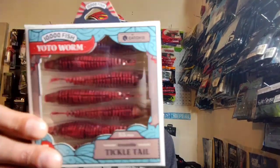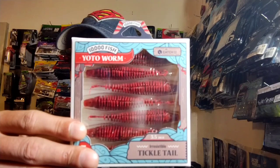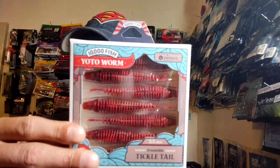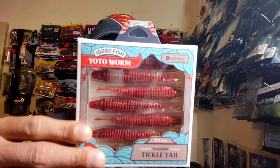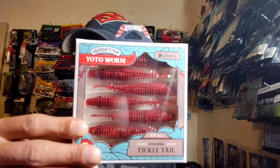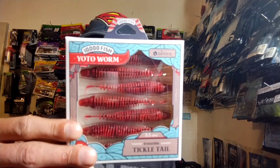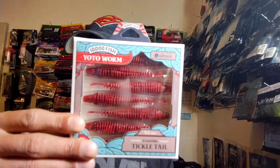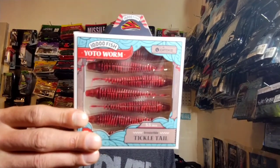Next up is some 10,000 Fish Yodo Worms — Tickle Tail, three and a half inch, in Fire Crawl color. I don't have this color, so that's even better. These things can be fished a million different ways — a lot of people use them as a chatterbait trailer, but you can also fish them on a ned rig, drop shot, Texas rig — anything you can think of. Great looking bait.